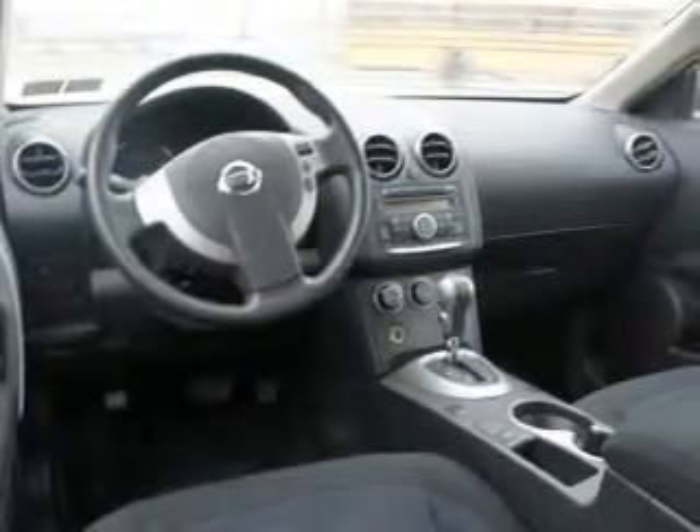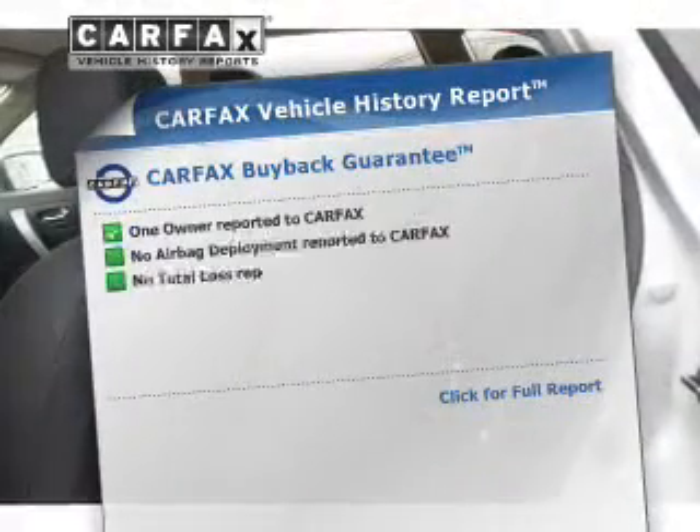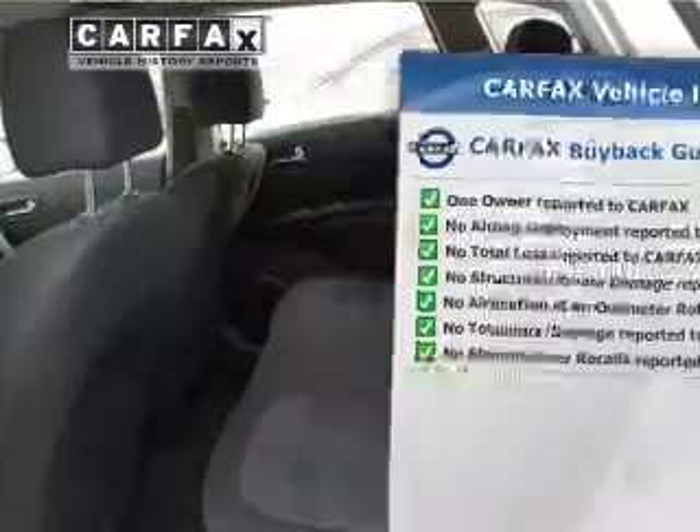Memory settings are one of the many features. Rest easy, knowing this vehicle comes with a Carfax vehicle history report from Carfax, the most trusted provider of vehicle history information.